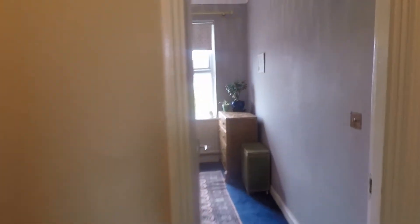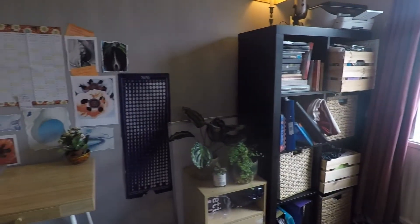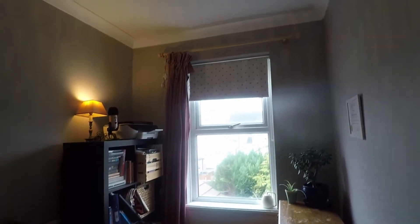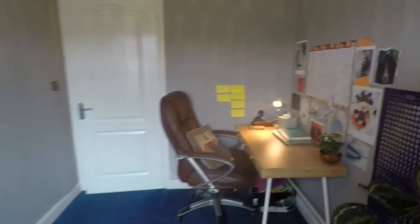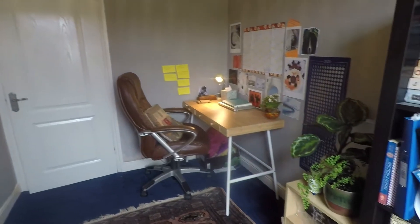Adjacent to the bathroom we have bedroom three, the smallest of the three bedrooms but still a good practical size. It has nice tall ceilings, good amounts of floor space and plenty of room to utilise as a single bedroom with a bed, wardrobes and drawers, or as an office space as it's currently set up.